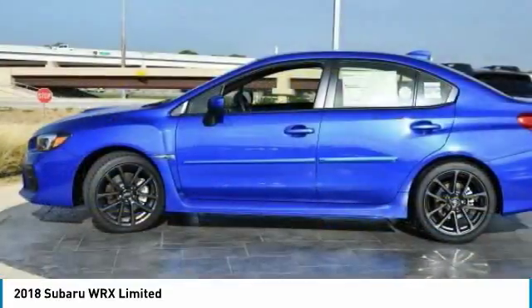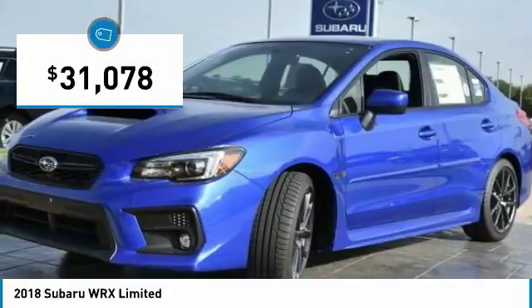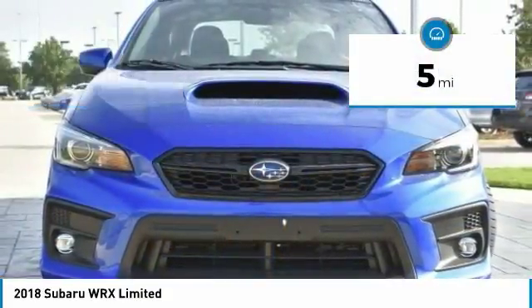Plus, you get the dependability that we've come to expect from a Subaru, and it is priced below $35,000. This vehicle has less than 100 miles.